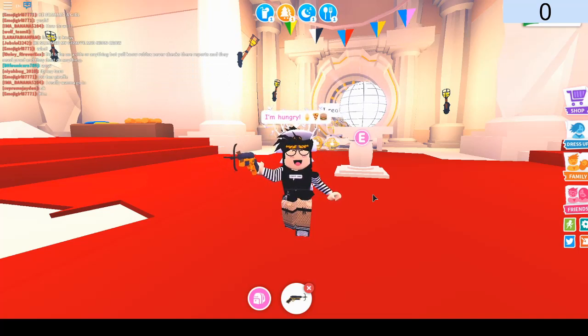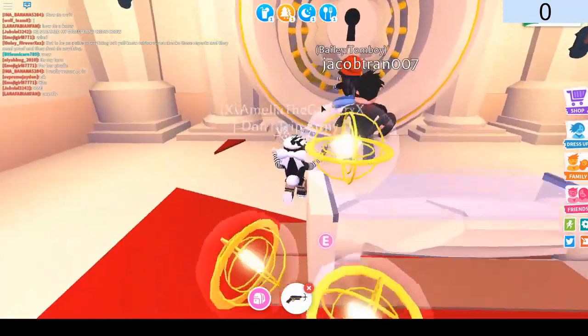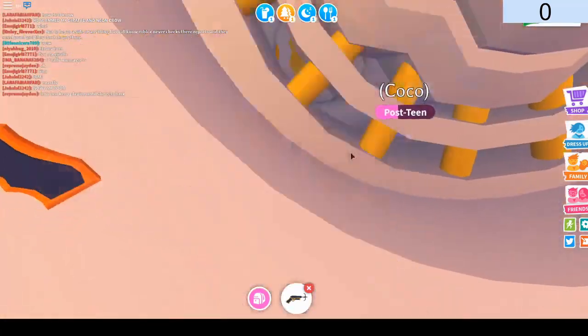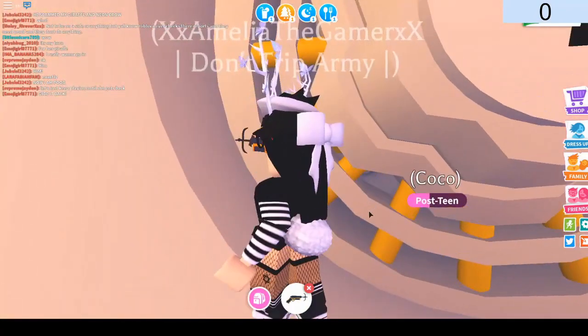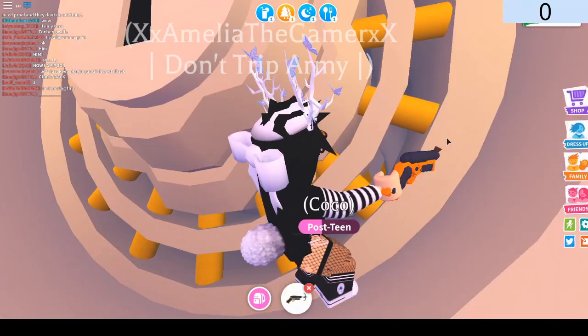You guys won't believe what is inside the second part of the vault — this will surprise you, so make sure to watch to the end. Also, credit to my friend because they're the one who actually found out how to get inside the second part. Sadly, it's not really inside, but you do get a look at the inside, and yeah, what's inside really is shocking.